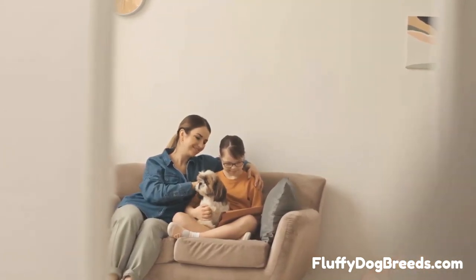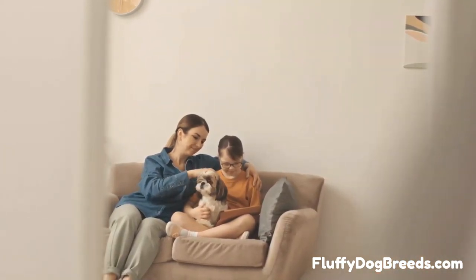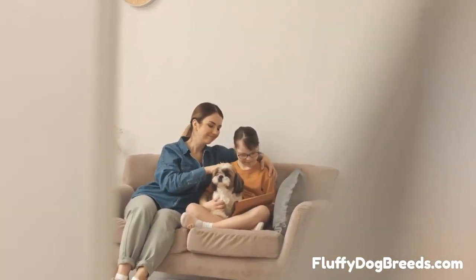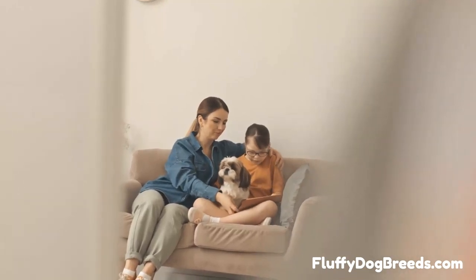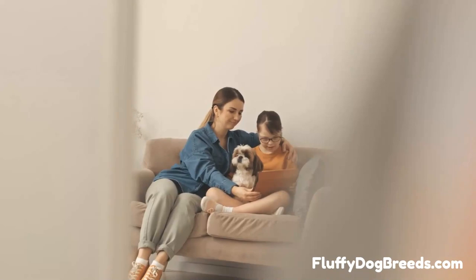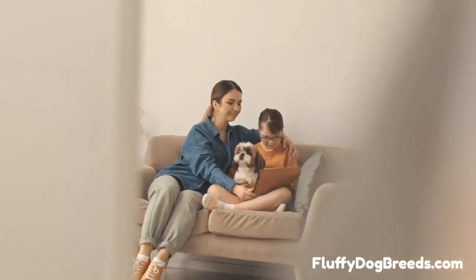During this time, the puppy coat is slowly shedding and being replaced by the new double-layer full adult hair coat. This is a time when you may experience chronic shedding from your little Shih Tzu puppy. But this period will not last — by one year old, your Shih Tzu should have finished transitioning to the adult dog coat.